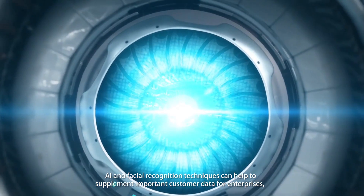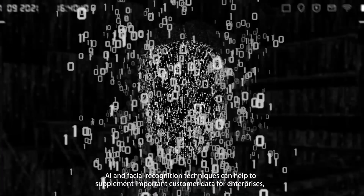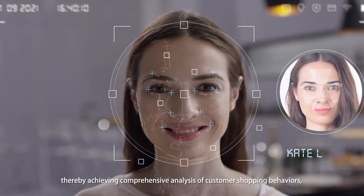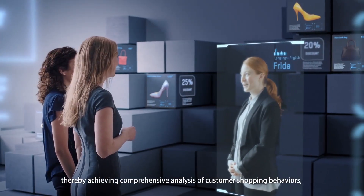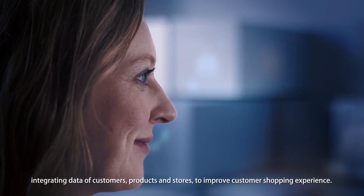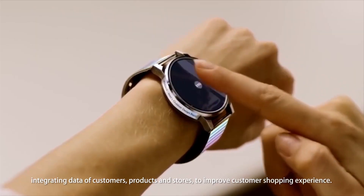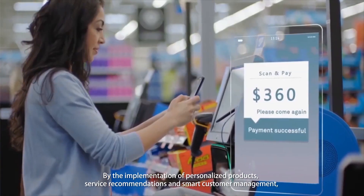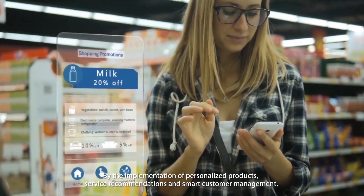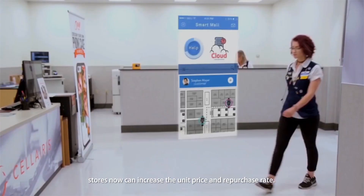AI and facial recognition techniques can help to supplement important customer data for enterprises, thereby achieving comprehensive analysis of customer shopping behaviors, integrating data of customers, products, and stores to improve customer shopping experience. By the implementation of personalized products, service recommendations, and smart customer management, stores can now increase the unit price and repurchase rate.